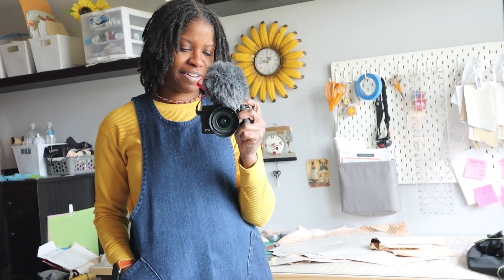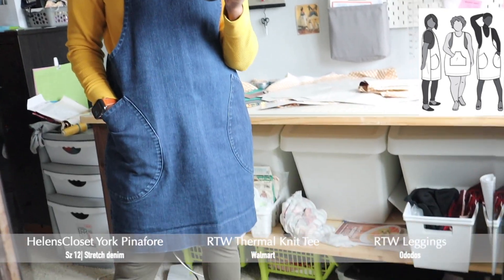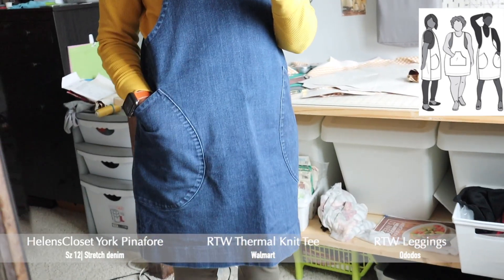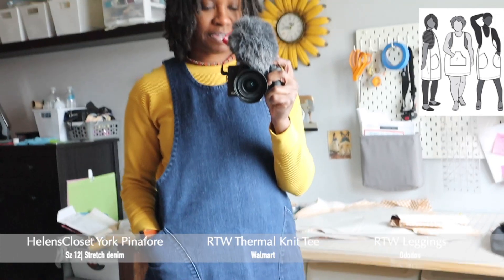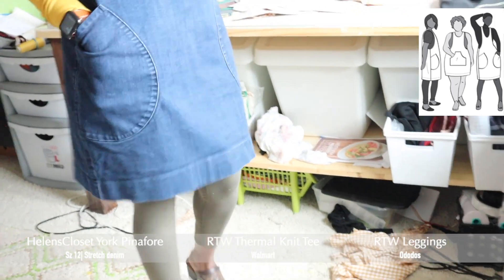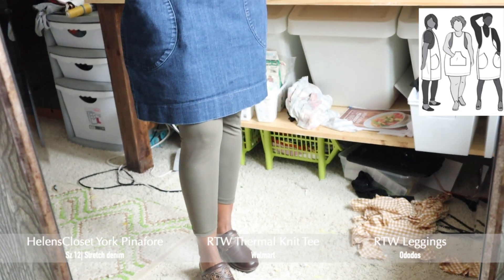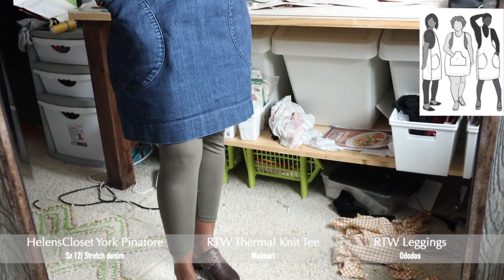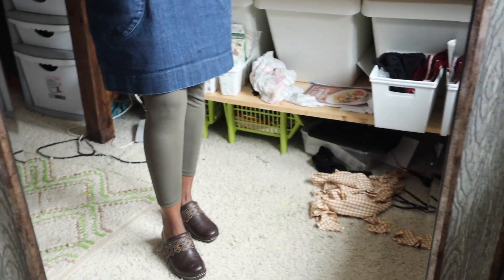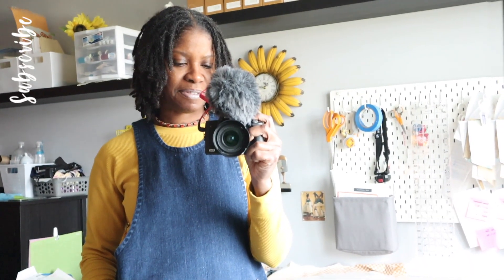Here's what I'm wearing: I have on this gold thermal that I got from Walmart, and I have on my denim York Pinafore by Helen's Closet — this is a size 12. I got this denim from Feels Fabric. It has the side patch pockets and goes down to right above my knees. I'm wearing these army green leggings by Dodos, and I have on my clogs — though I don't think I'm going to wear them out today, just walking around the house.